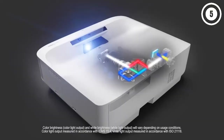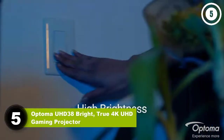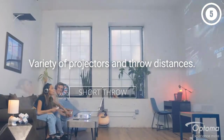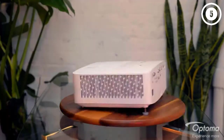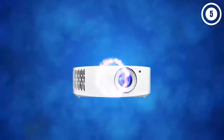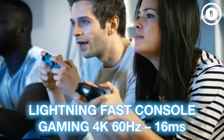Number five: Optoma UHD 38 Bright True 4K UHD Gaming Projector. The Optoma UHD 38 is another excellent choice if you want a home theater projector that can also handle gaming. Its enhanced gaming mode drops input lag as low as 4.2 milliseconds with a 240Hz frame refresh rate — you can even game in 4K without adding a significant amount of lag.